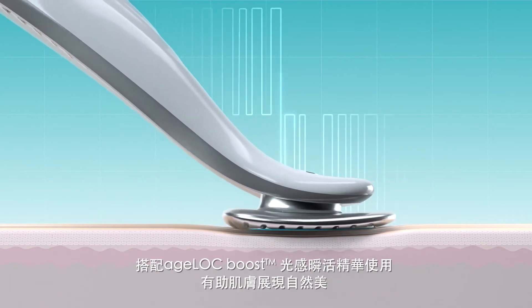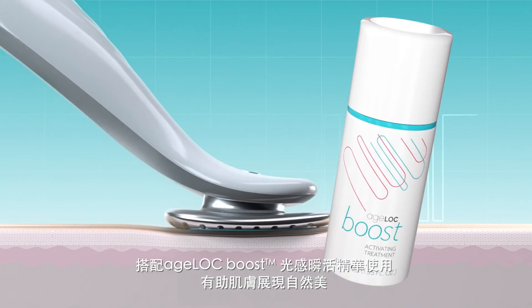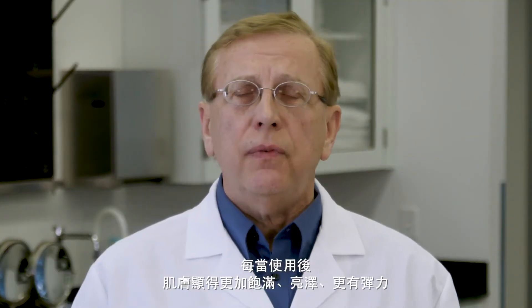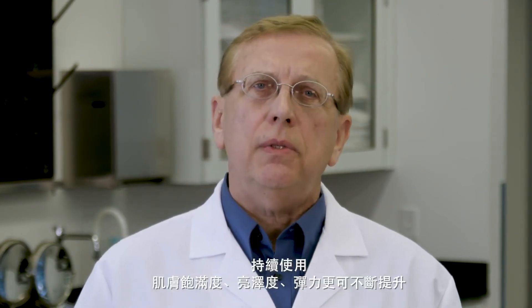When used with Agelok Boost activating treatment, this current optimizes skin to reveal its natural beauty. This can include visible improvements like brighter, plumper, and bouncier skin after a single use. And with regular use, many of these benefits can continue to improve.